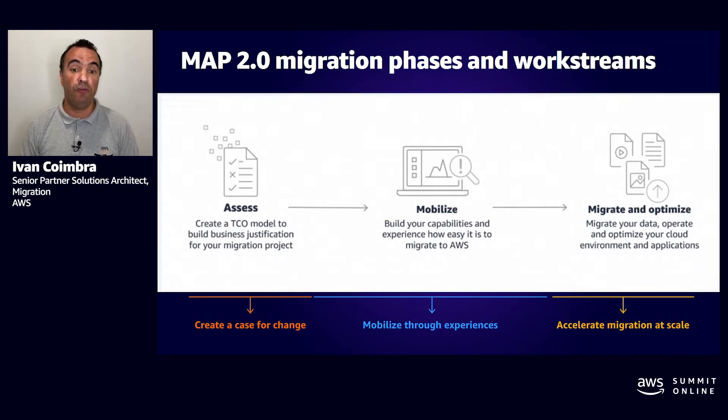Phase two is to Mobilize your resources. The Mobilize phase helps you build an operational foundation for your migration, with the goal of fixing the capability gaps identified in the assessment phase. In phase three, you migrate or modernize your workload. APN partners help customers execute the large-scale migration plan developed during the Mobilize phase.